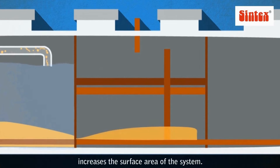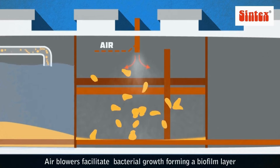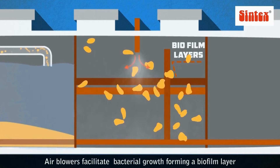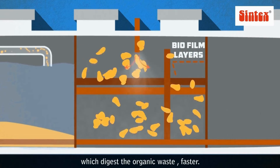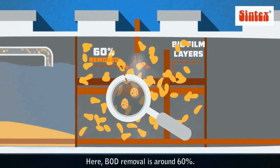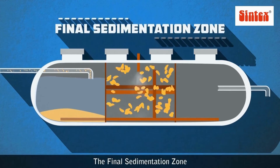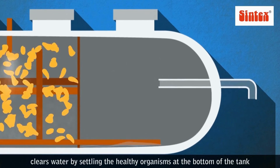The film aeration zone provides an FRP cage in which floating plastic media increases the surface area of the system. Air blowers facilitate bacterial growth, forming a biofilm layer which digests organic waste faster. Here, BOD removal is around 60%.